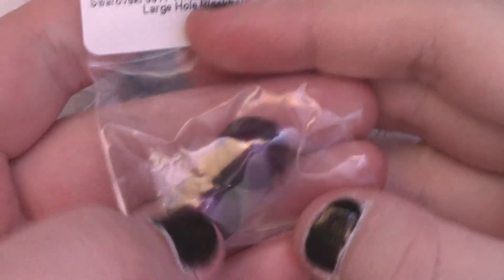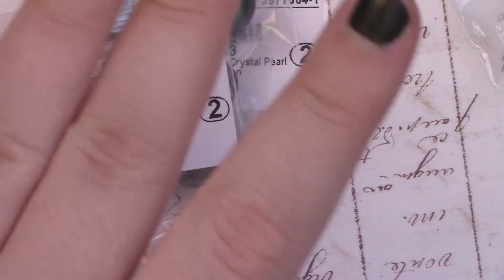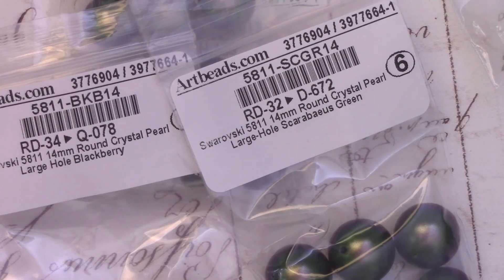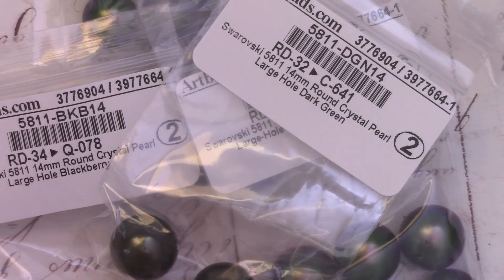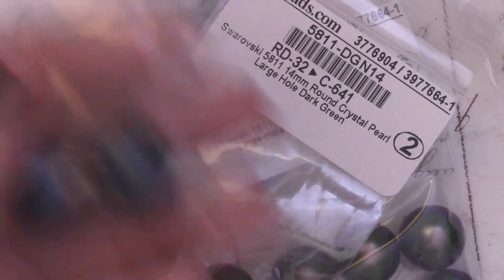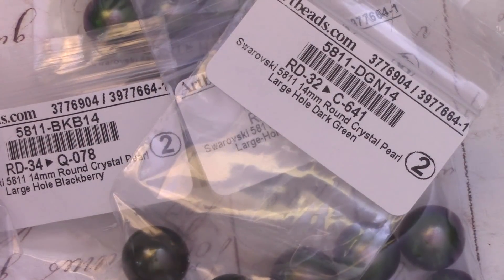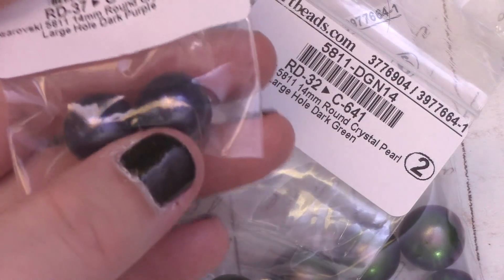I got 14mm in blackberry, which is like a berry — or fairy — color. I also got six scarab green in 14mm, because those were pretty, and again I was worried about them discontinuing that color. I hope they're not discontinuing it because I like it a lot. Then 14mm in dark green again — I kind of kept with the same color palette. We got some petrol in here as well, and 14mm in dark purple because that's pretty.